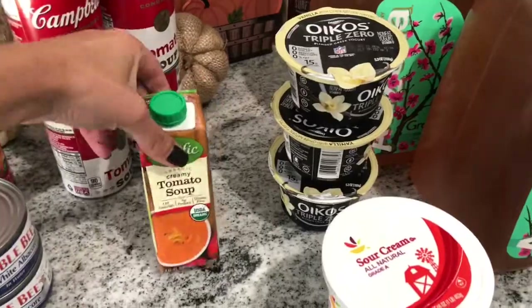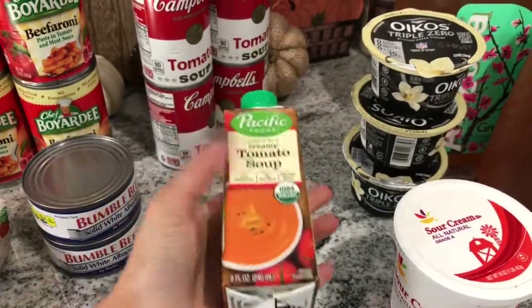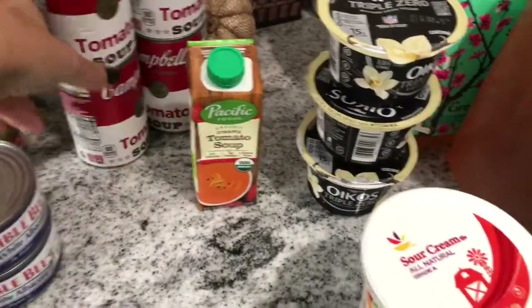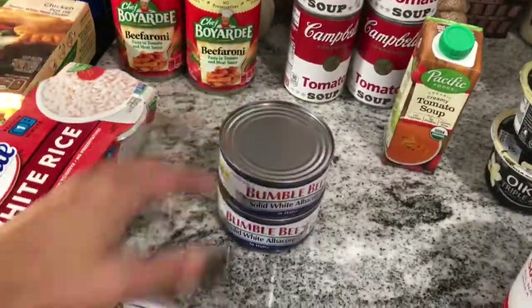Oikos vanilla yogurt — I totally thought this was a lot larger than it is. That's the only bad thing about ordering online: you really should look at the measurements instead of the actual thing. I also got four cans of regular tomato soup and two cans of tuna.